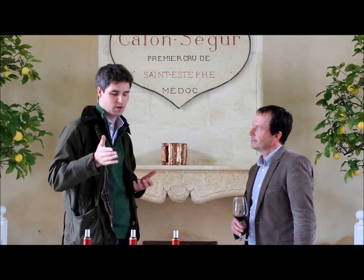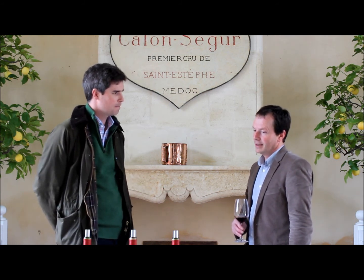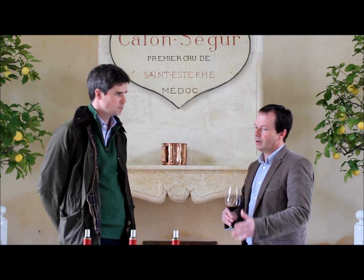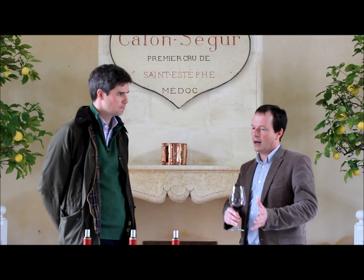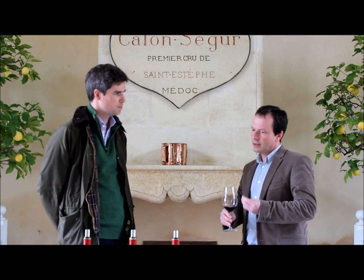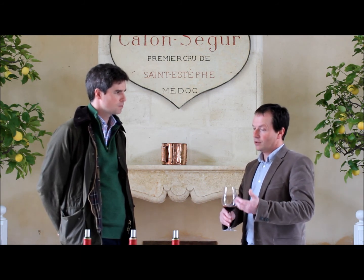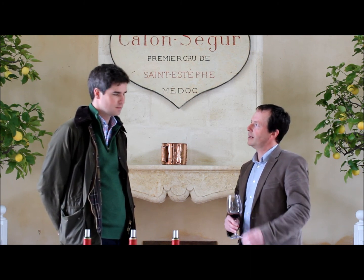You mentioned something astounding: the chemical analysis of your 2011 is identical to your 2010. Yes, it's a surprise. At the beginning, I thought 2011 could be compared with 2008 because of the freshness. But one day I tasted 2008, 2009, 2010, and 2011, and I was very surprised to see the tannins of 2011 compared with 2010. When I read the analysis, the alcohol level and tannins are the same between 2011 and 2010.